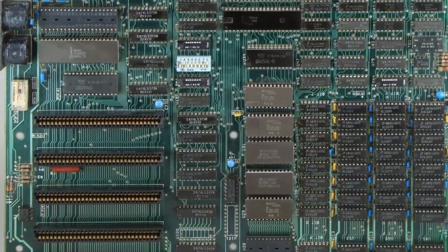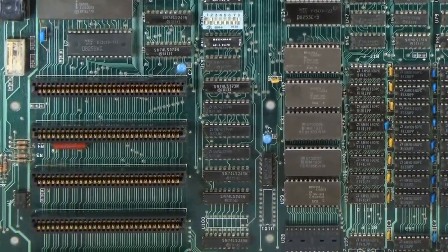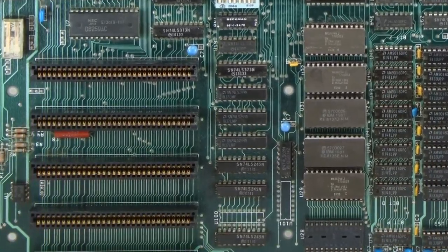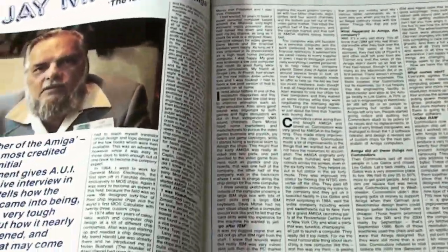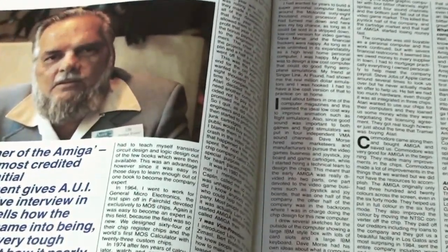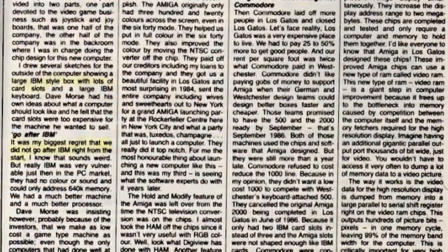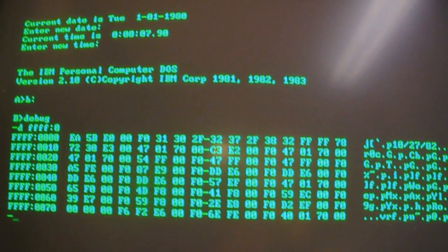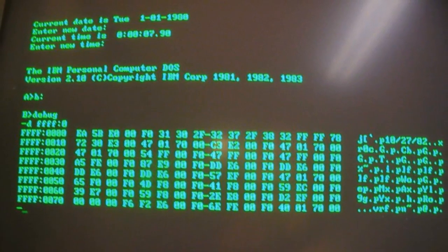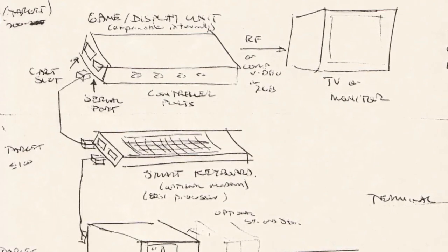Jay was talked out of the card slot idea, even though he knew the only computers that had done well in the market — the IBM and Apple — both had card slots. Years later, Jay recalled in an interview for Amiga User International magazine that not taking on IBM from the very start, which were still silent monochrome computers in 1983, was his biggest regret, although in the end it saved the Amiga.